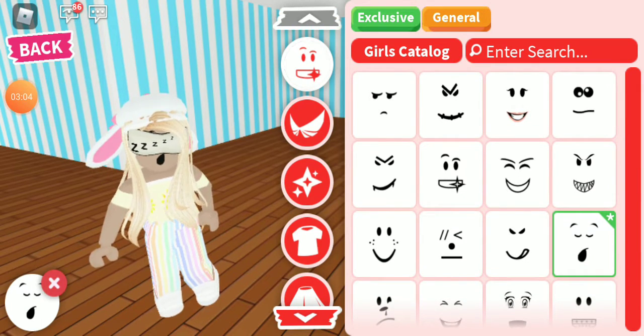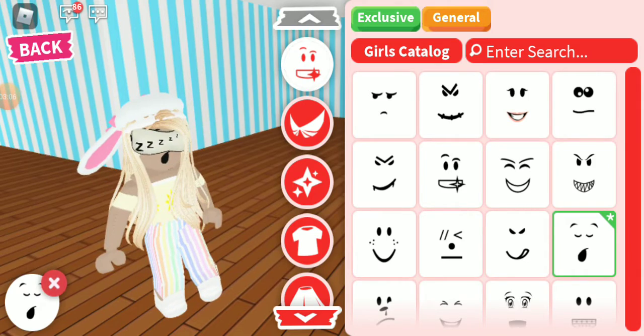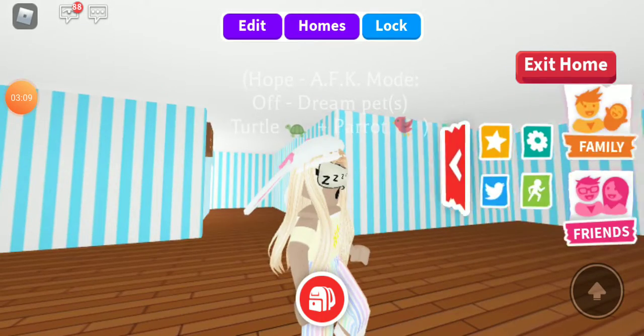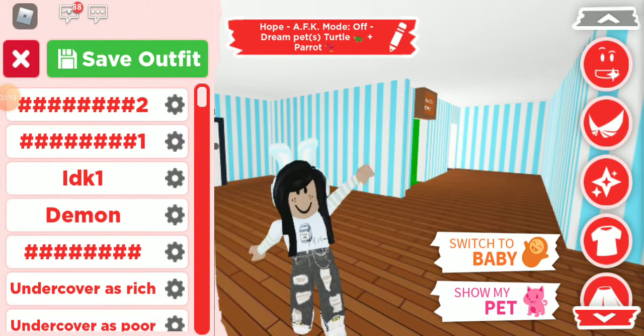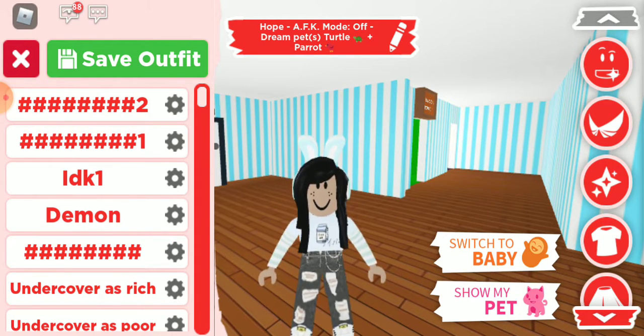This is more of a sleep outfit. I wanted more peace outfits but I need to go. Let me know if you guys want part two. Bye guys!